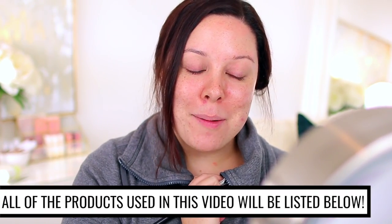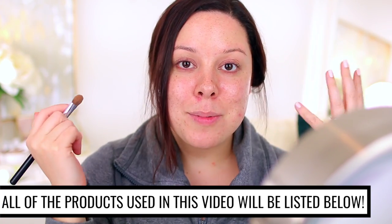Hey guys, I hope you're having a great day. I wanted to sit down and do a super casual video — I honestly just sat down, did my makeup, and chatted with you guys. In today's video I wore this look in a few of my recent videos and a lot of you were asking me how I got it, so I thought I would recreate it for you guys.